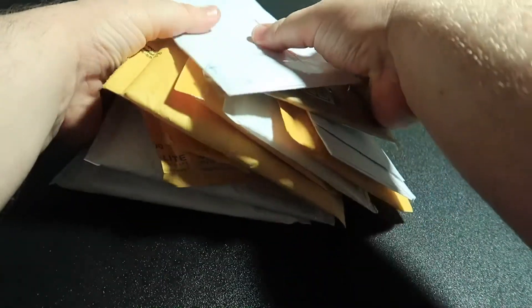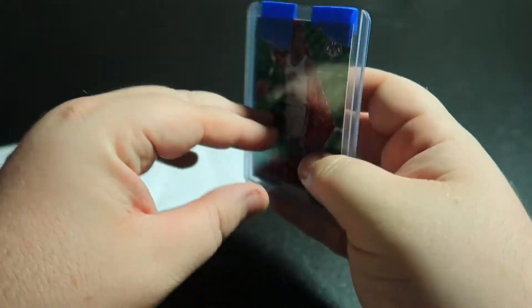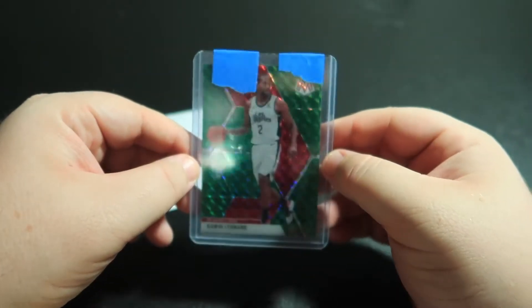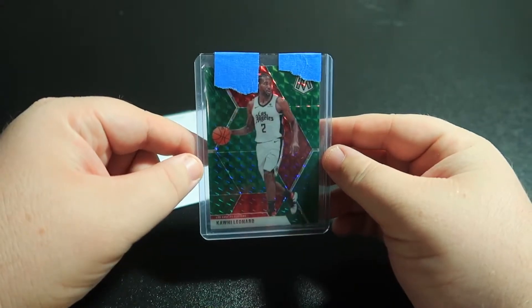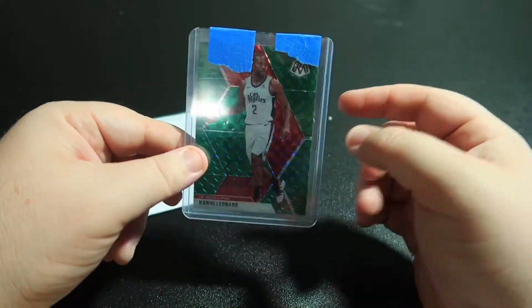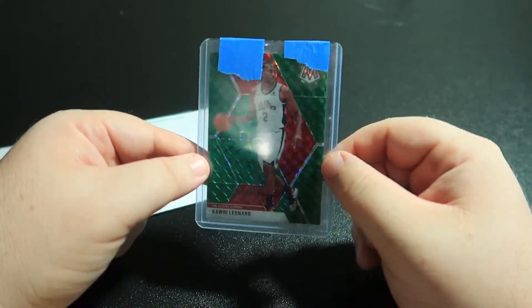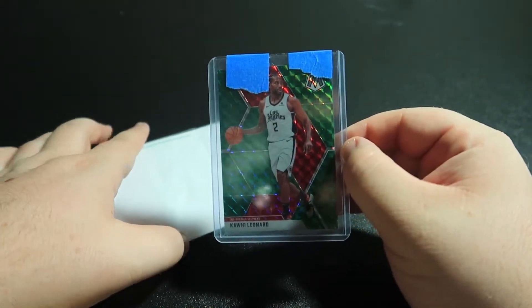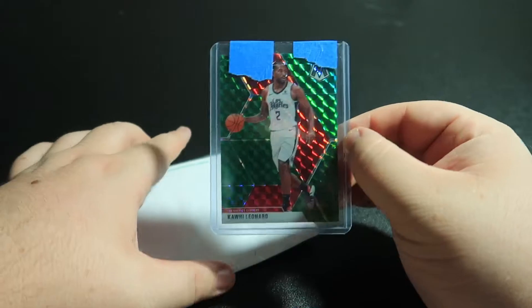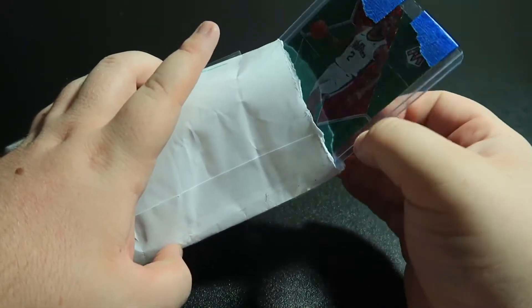Let's take this all off and put it on the side. In the first envelope we have a Kawhi Leonard green and red mosaic. Not really sure what this would be considered, but anything Kawhi — I know this isn't like the traditional Clippers uniform, but this would be like the first Clippers mosaic Kawhi card I guess. It looks cool and might be able to flip it a little bit more later on.